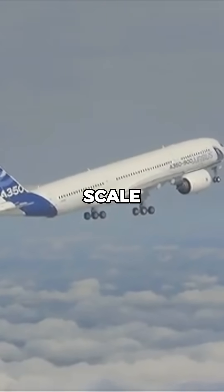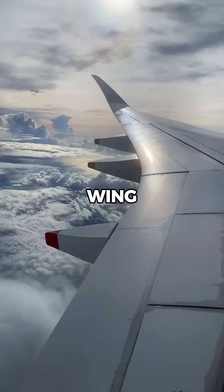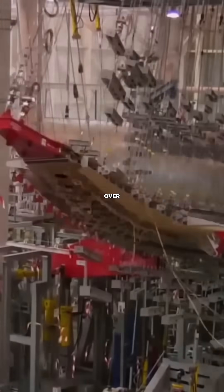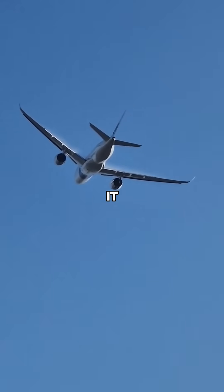So they built a full-scale test airframe and pushed it to its limits. One of the key tests was the wing flexibility trial. Engineers loaded the wings until they bent upwards by over 5 meters, far beyond anything seen in normal flight.